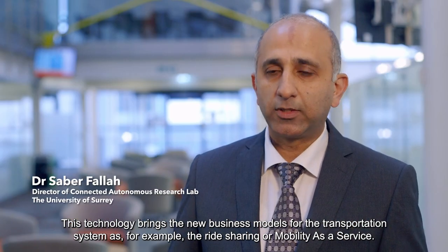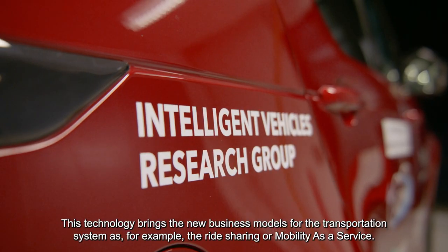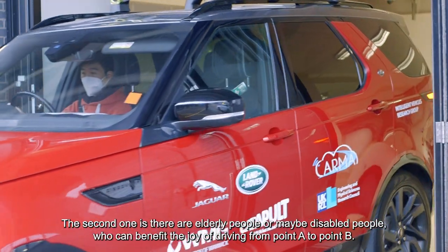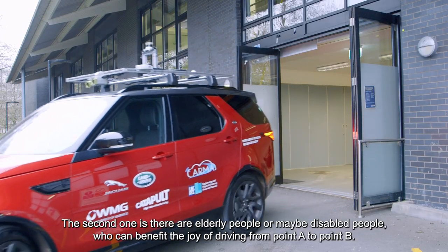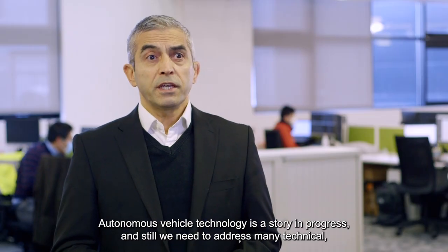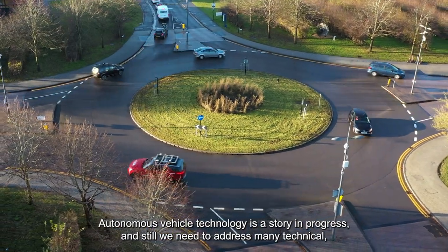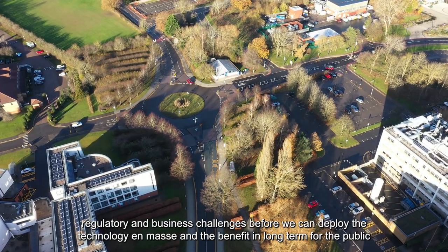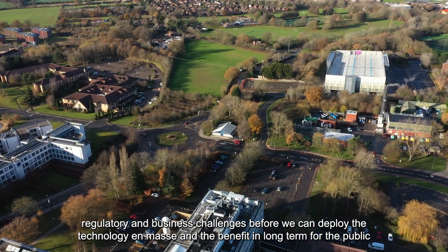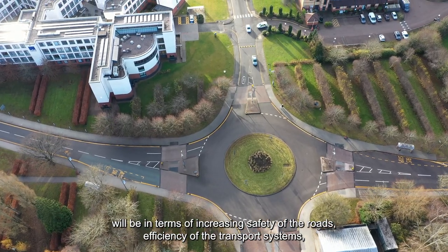The main beneficiaries of this new technology are the public. This technology brings new business models for the transportation system, such as ride sharing or mobility as a service. Secondly, elderly or disabled people can benefit from the joy of travelling from point A to point B. Thirdly, it enables a safer and cleaner transportation system. Autonomous vehicle technology is a story in progress and we still need to address many technical, regulatory and business challenges before we can deploy the technology en masse. The long-term benefit for the public will be increased road safety, efficiency of transport systems and reduced cost of technologies for consumers.